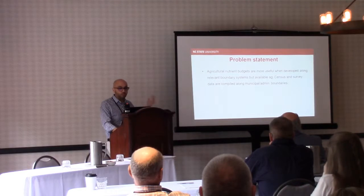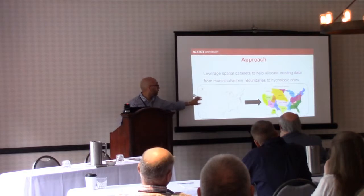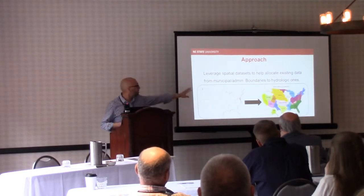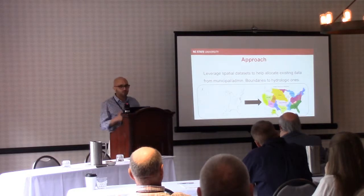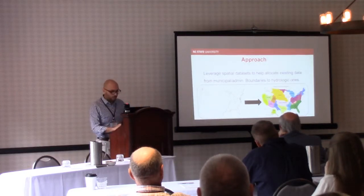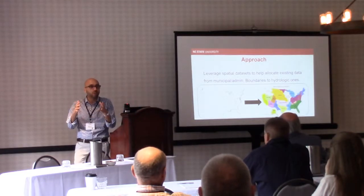We're trying to compile data from one boundary level — political boundaries, state or county — into hydrologic boundaries such as river basins or HUC-6 (hydrologic unit code 6). In this study, I'm actually looking into even finer resolution: HUC-10, which is essentially a watershed boundary level.